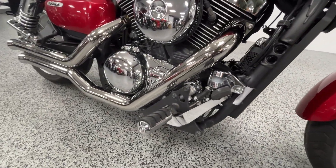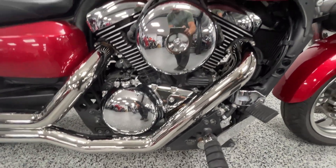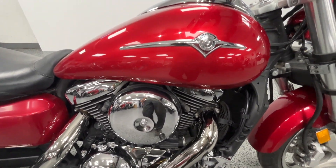It's got forward controls. This does have bub pipes on it — gives it a real nice sound. And it is fuel injected.